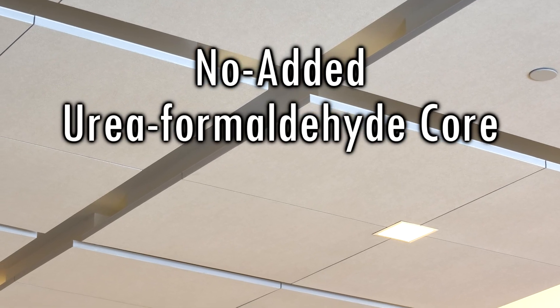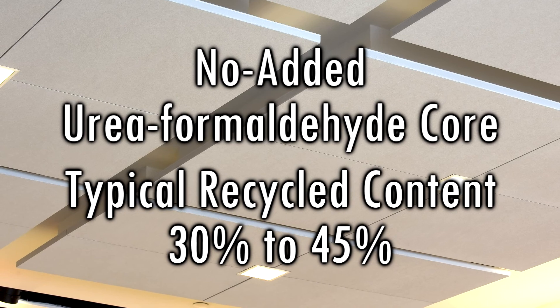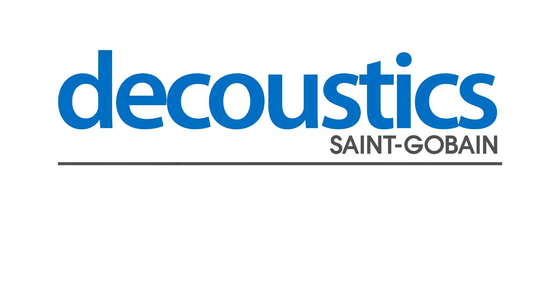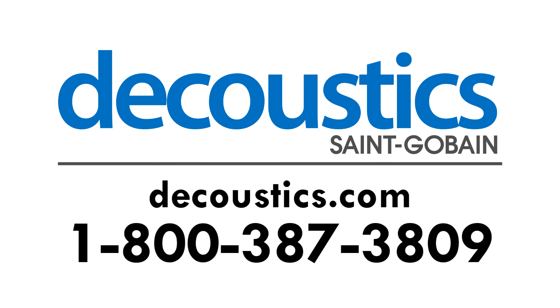Claro panels can be manufactured using a no added urea formaldehyde core and have a typical recycled content between 30 and 45 percent. Claro and Metallo are manufactured to seamlessly integrate into all Dacoustics ceiling systems, including Silencio, our 100% downwardly accessible grid system. For more information on Claro and Metallo, visit dacoustics.com or call 1-800-387-3809.